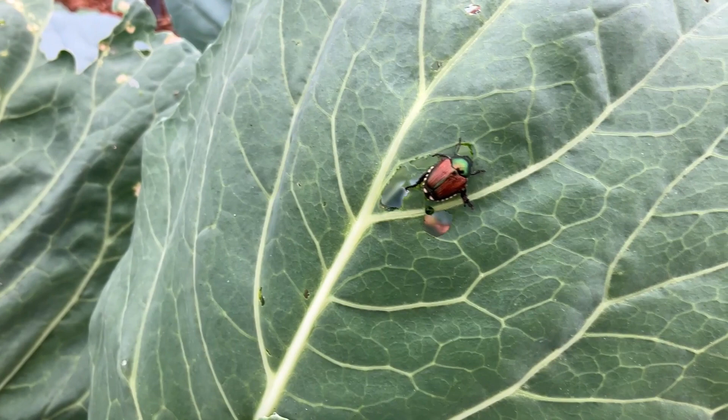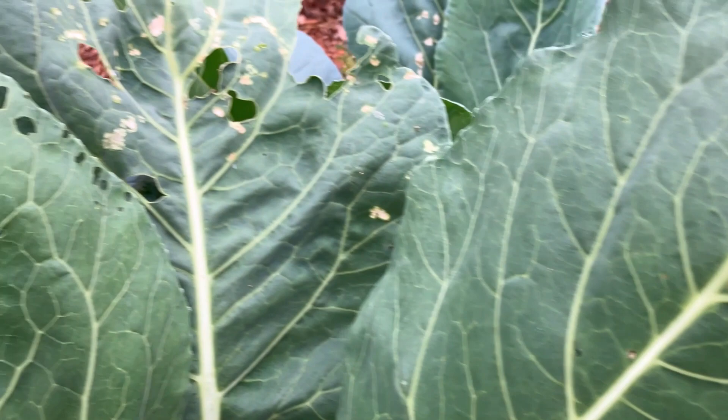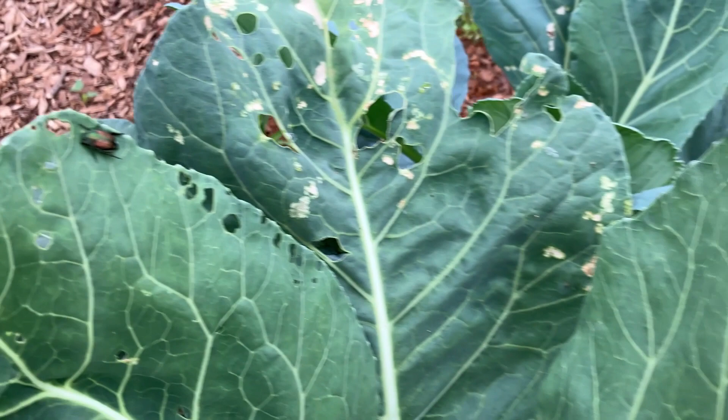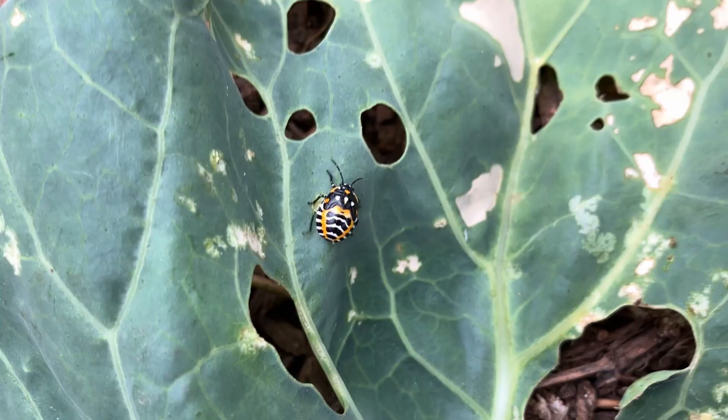Here's another bad bug for the garden — Japanese beetles. This is what they do: they eat. Munch, munch, munch. This guy got into my high tunnel. I have mesh all around and still they get in. It's really crazy.